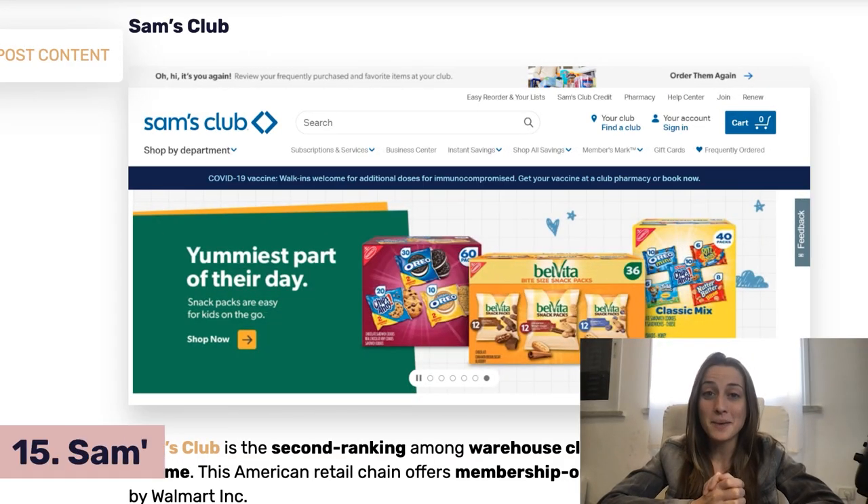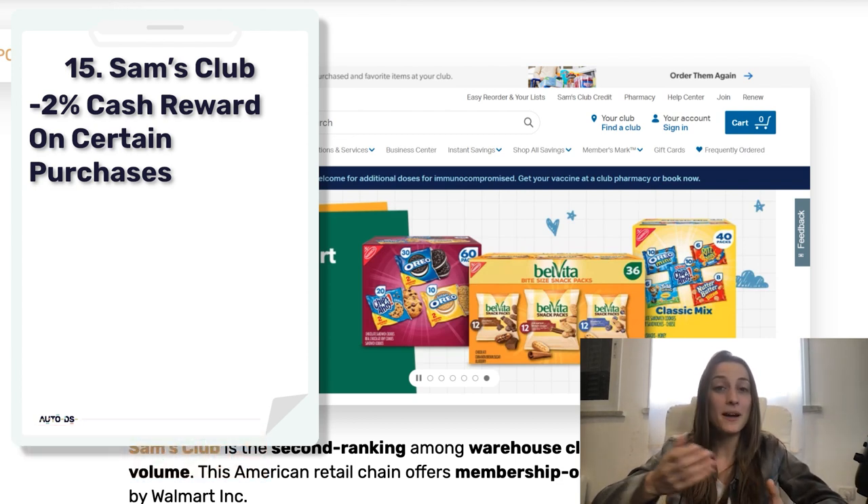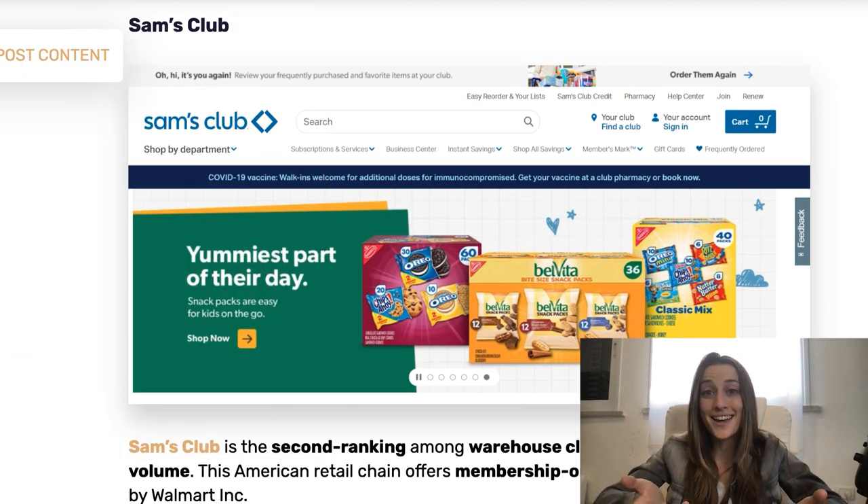Next on our list is Sam's Club. Something cool about this one is that you can earn a 2% cash reward back on certain purchases, so by the end of the year you can earn up to $500 and make that money back, which is pretty nice.